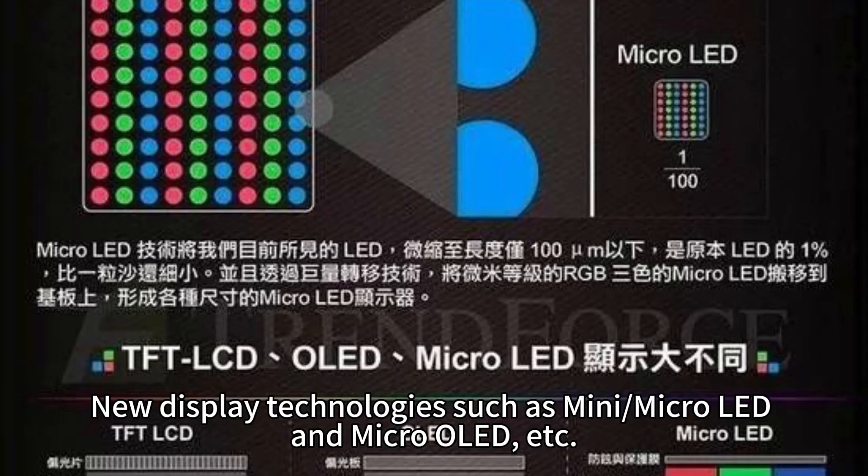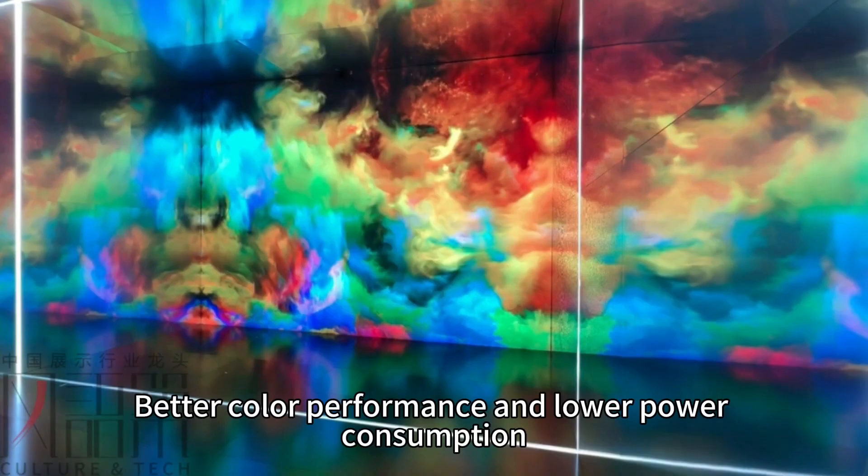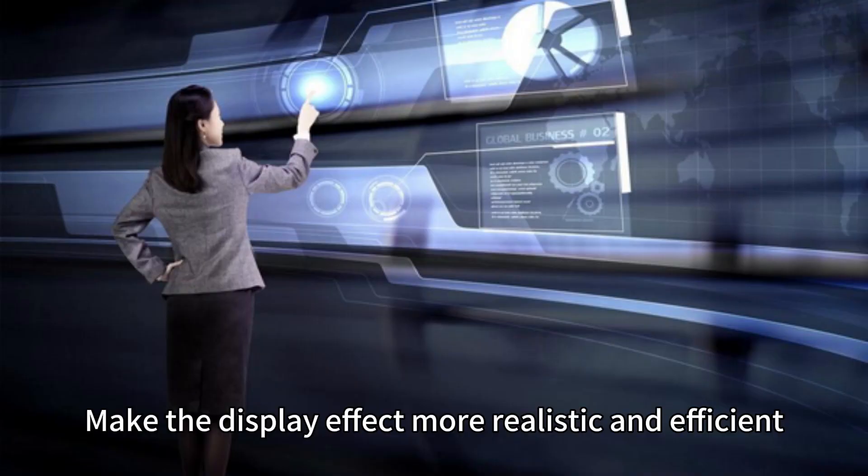New display technologies such as mini LED and micro LED will provide higher resolution, better color performance, and lower power consumption, making the display effect more realistic and efficient.